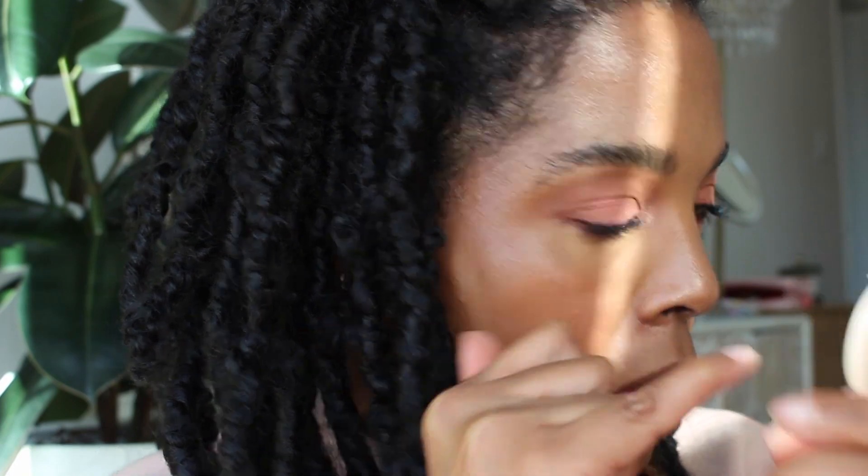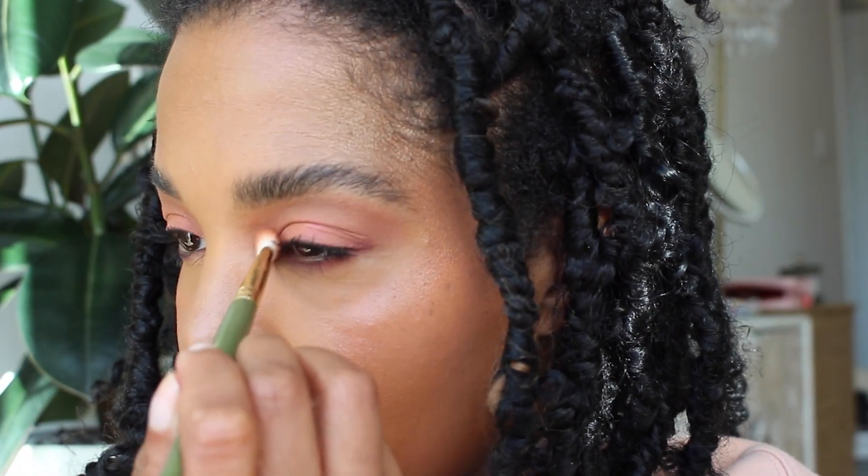I put mascara on and a little bit of powder, but I want to do a little inner corner pop. I'm going to use the lightest shade from the Kaja Beauty palette to pop my inner corner. Oh, this is so pretty! Then I'm going back to that same brush just to soften and diffuse it so it's not too stark.